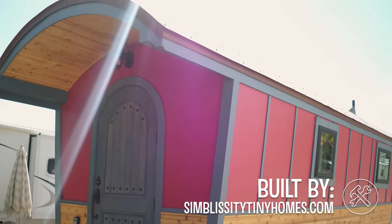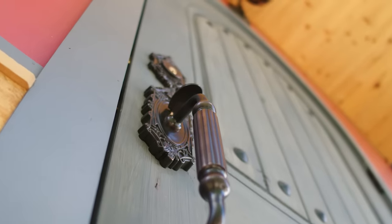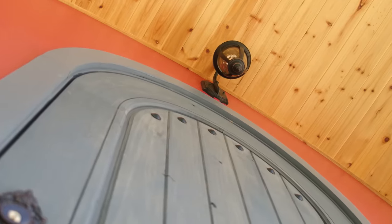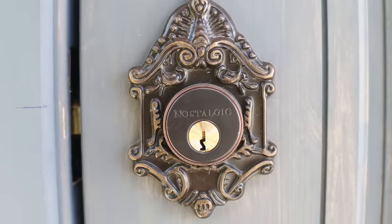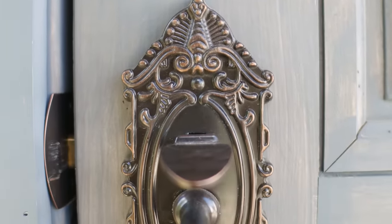I really wanted to build an experience — it wasn't just a place to lay your head after a long day of travel. That experience had to start from the moment you arrived. The first thing you see is the door, so it meant so much to me to pick a beautiful one. From the moment you arrive, you feel like you're entering an experience.